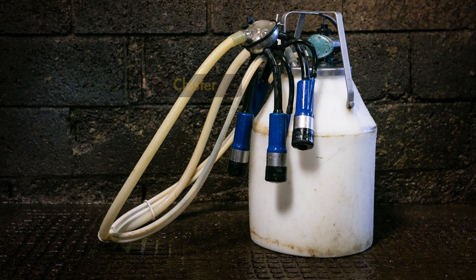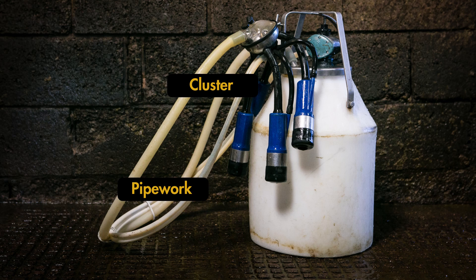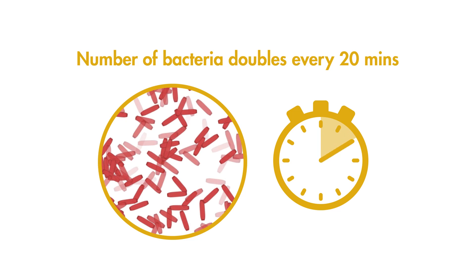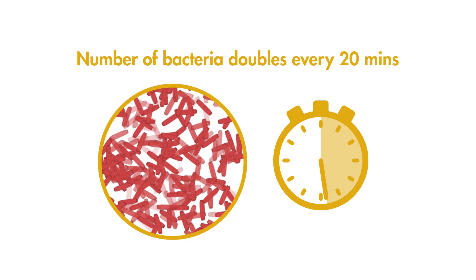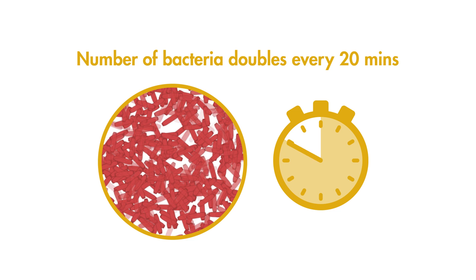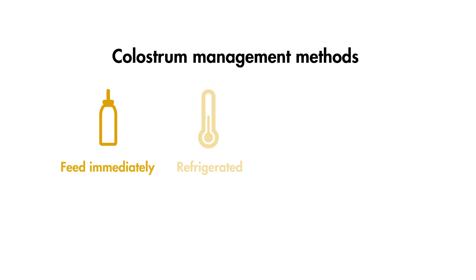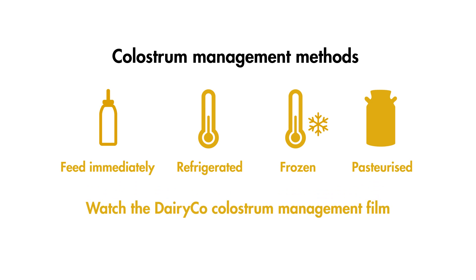All the equipment used to collect colostrum should be clean — the cluster, the pipework and the dump bucket. Once collected, the colostrum should be taken from the dump bucket and placed in a clean bucket with a lid. The numbers of bacteria in colostrum start multiplying as soon as it's been collected, roughly doubling every 20 minutes. Colostrum should either be fed as soon as possible, refrigerated, frozen or even pasteurised.